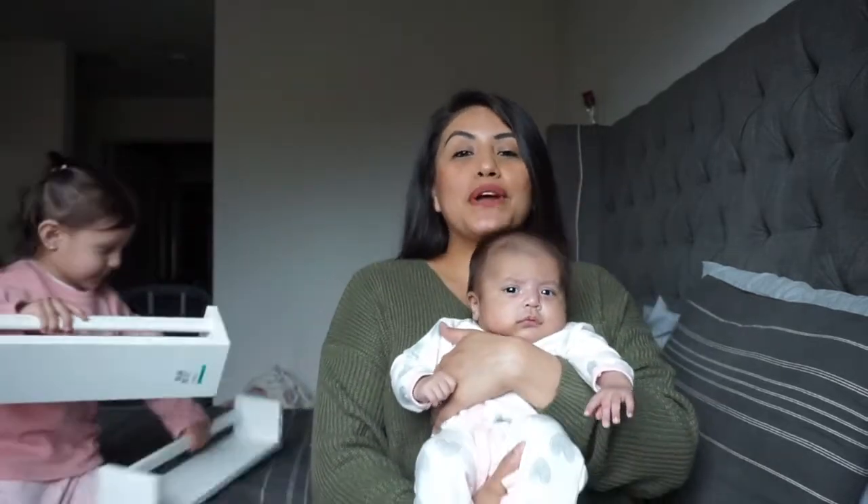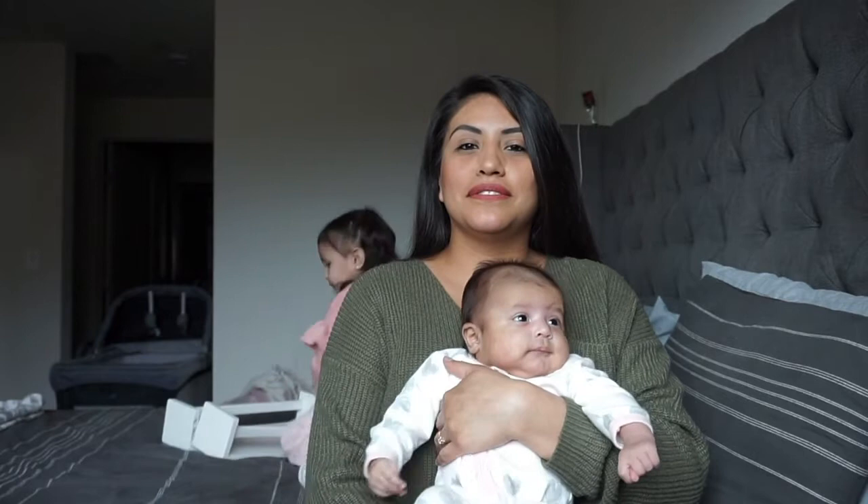That concludes my thrift haul! I hope you guys enjoyed it. If you're wondering what thrift store I went to, it was in Redwood City and the store is called Savers. It's super big — they have everything: women's, men's, and kids departments. I really recommend going. I love thrift shopping — if I can find something at a really good cheap price, I'm there. Thank you so much for watching, don't forget to like, comment, share, and subscribe!